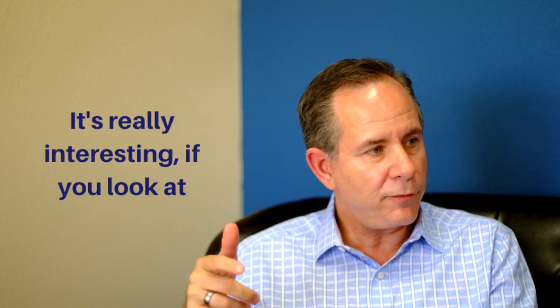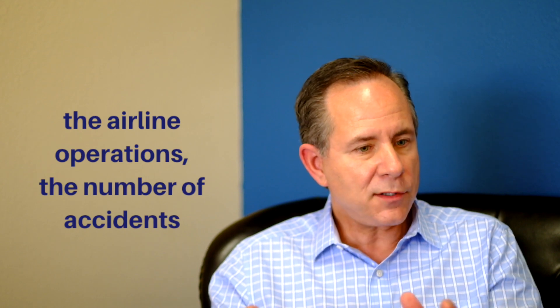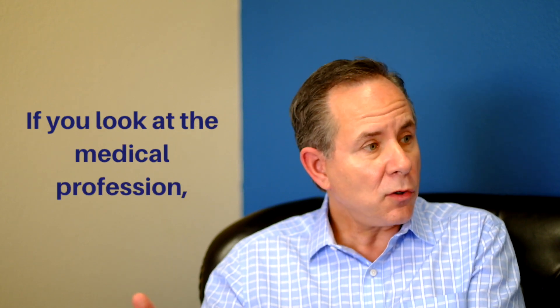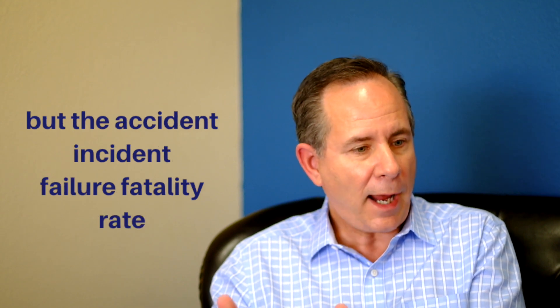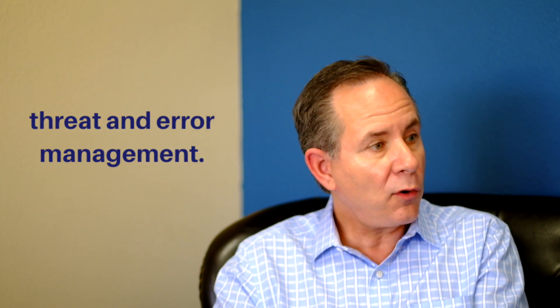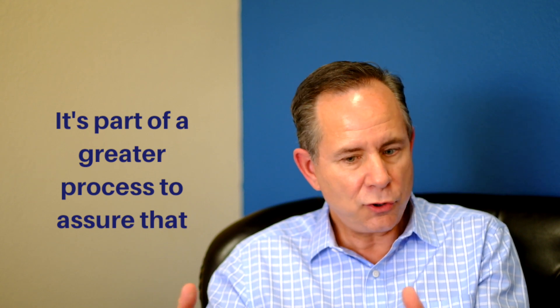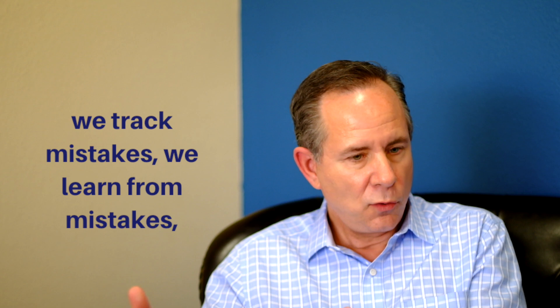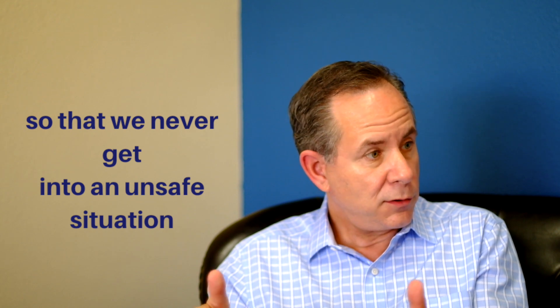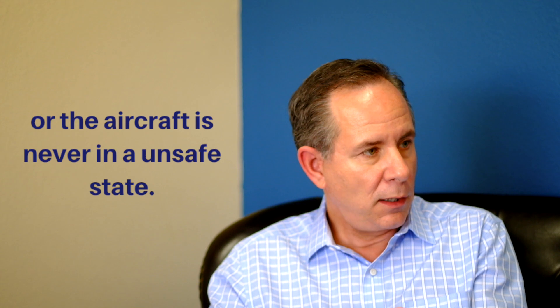It's really interesting if you look at the medical profession. By comparison to airline operations, the number of accidents and incidents we have is one in millions of operations. If you look at the medical profession — and of course it's an unfair comparison — the accident, incident, failure, and fatality rate is much higher. Why? Because we have created this methodical check-and-balance system called threat and error management, part of a greater process to assure that we trap mistakes and learn from them so the aircraft is never in an unsafe state.